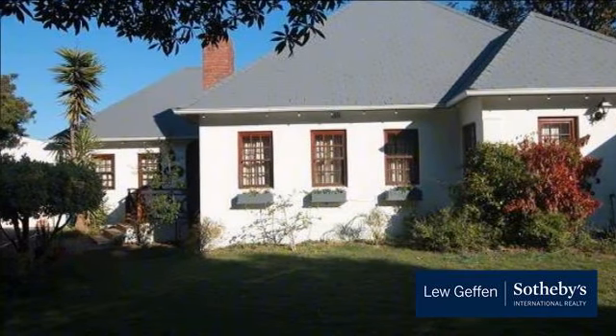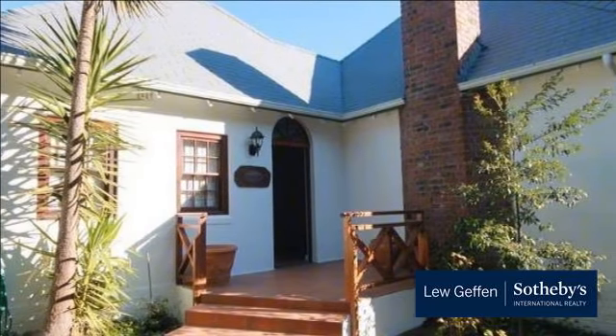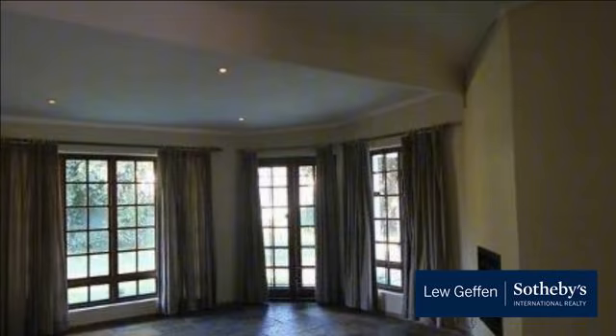Move straight into this newly renovated home on a large plot of 1,190 square meters. Three bedrooms and two reception rooms. View by appointment.